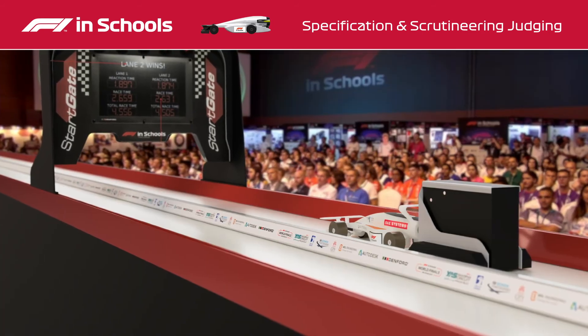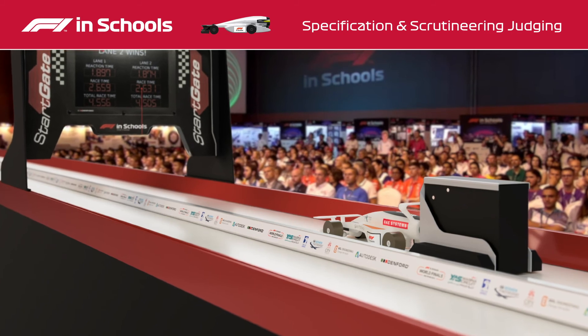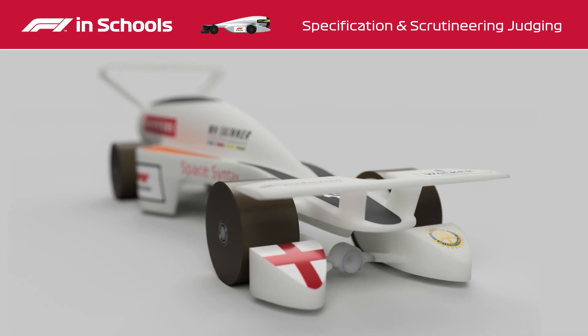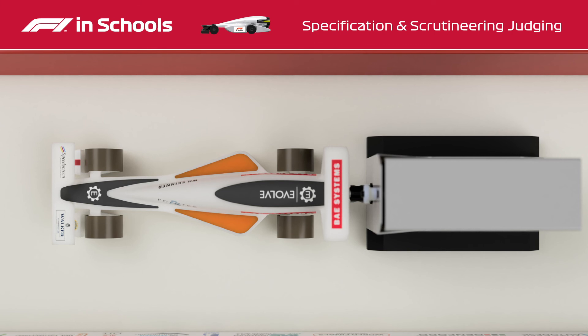When assessing the quality of manufacture and assembly, the judges are looking for a showcase quality finish with exceptional attention to detail over two cars which must be identical. Just like in the real world of Formula 1, eliminating even the slightest blemish is essential for teams to reach the finish line first.